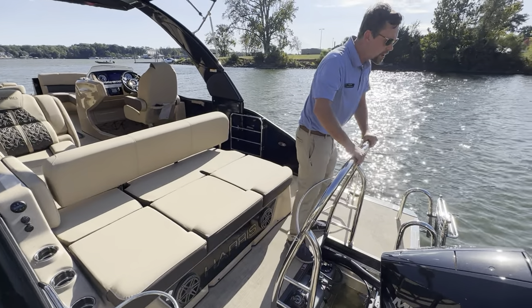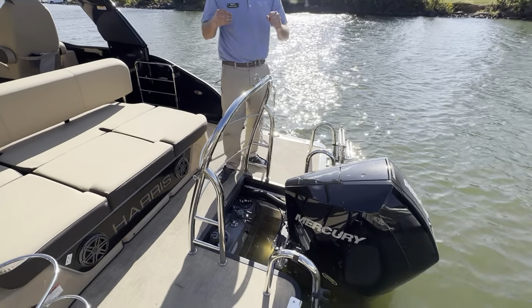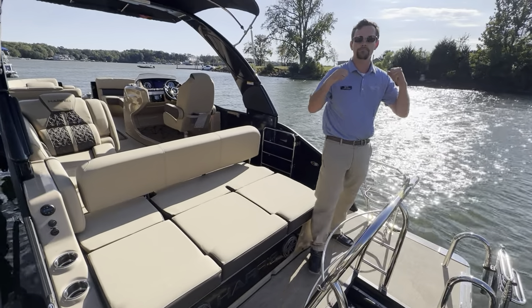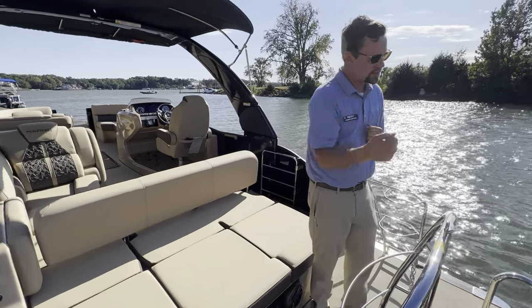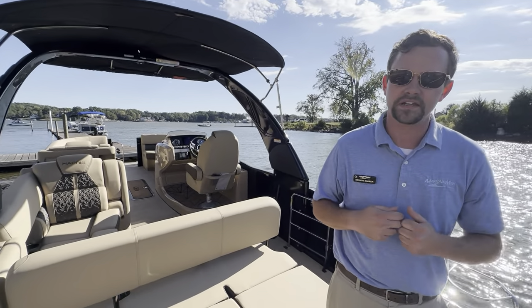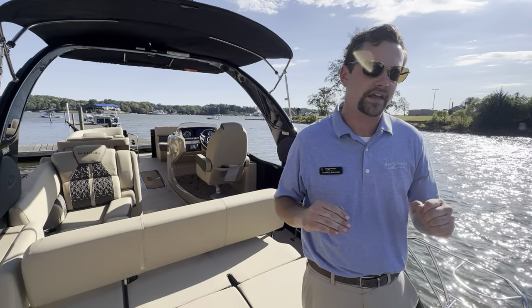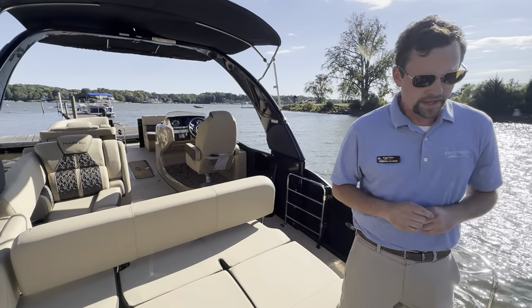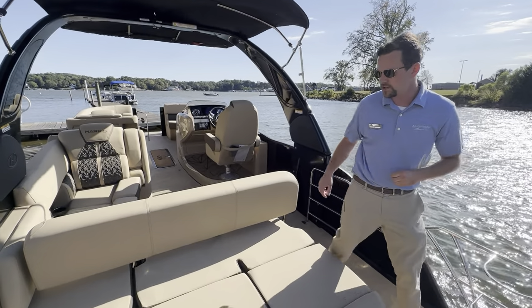Looking at what's powering this thing, we do have a 250-horsepower Mercury outboard, and this thing is amazing. Whether you want to crack it down and get into some high speeds, or just troll at a very low speed, it is extremely quiet and capable of doing a little bit of everything. Absolutely great motor.